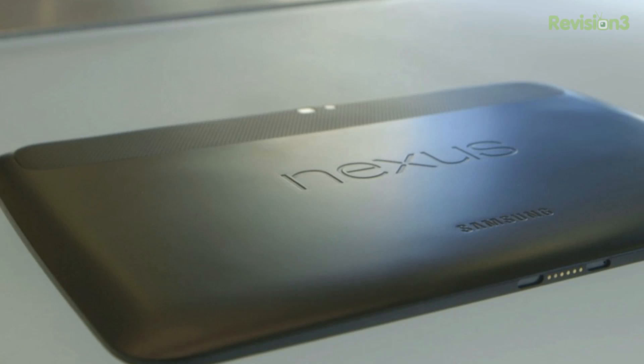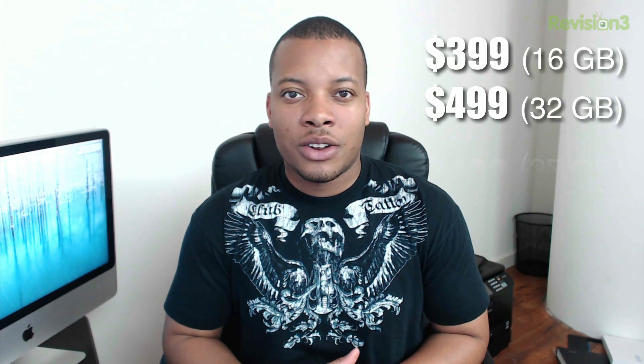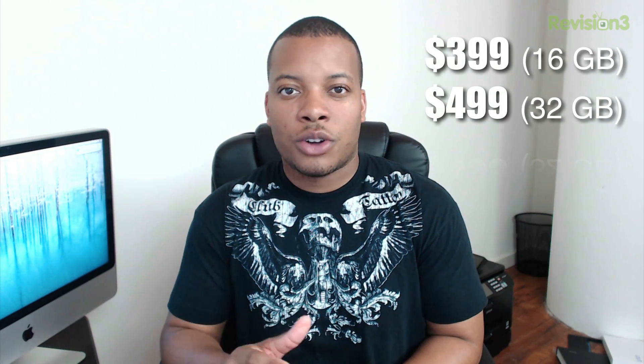The Nexus 10 has 2GB of RAM, either 16 or 32GB of storage, a micro USB port, a micro HDMI port, Wi-Fi, Bluetooth, and NFC capabilities. One thing missing from this tablet is any type of 3G or LTE — this is strictly a Wi-Fi only tablet. It ships with Android 4.2, just like the Nexus 4. The 16GB version starts at $399, and the 32GB version costs $499.